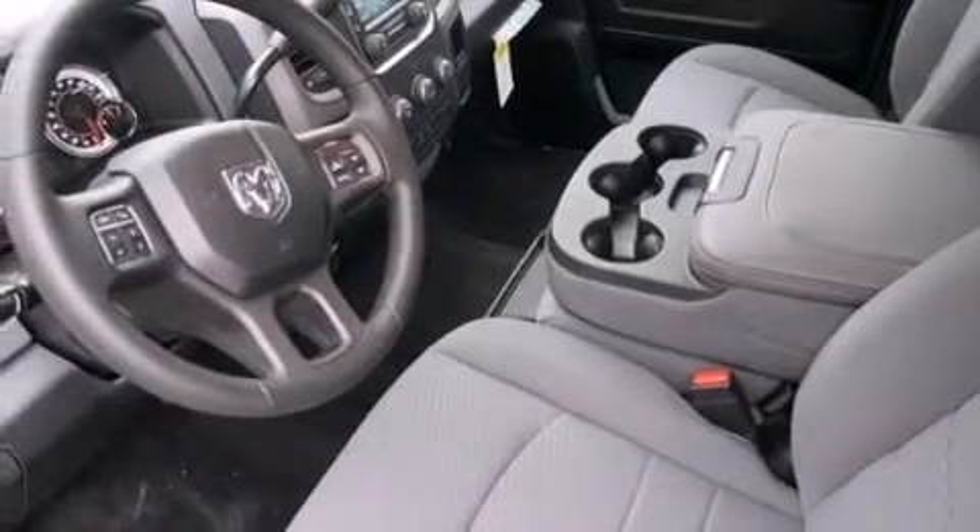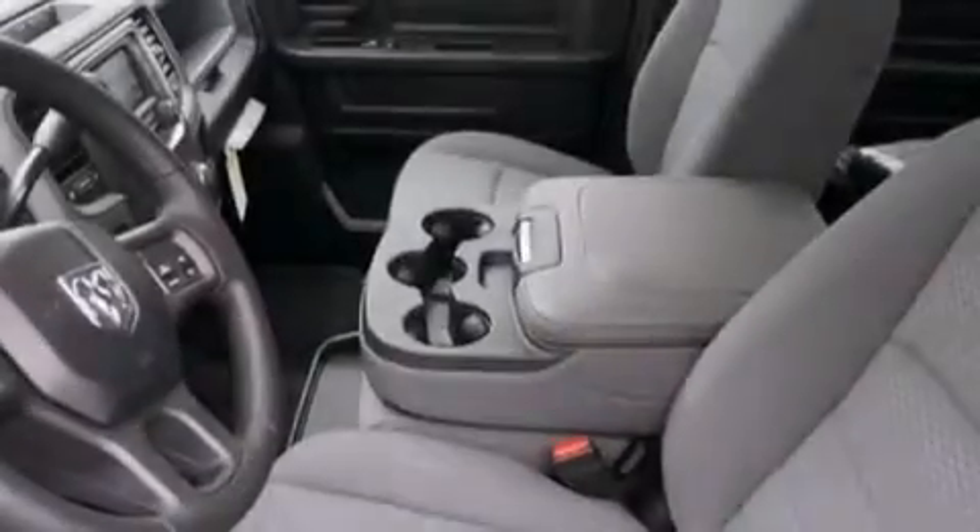A keyless entry system and XM satellite radio which streams commercial free music, news, sports and more.